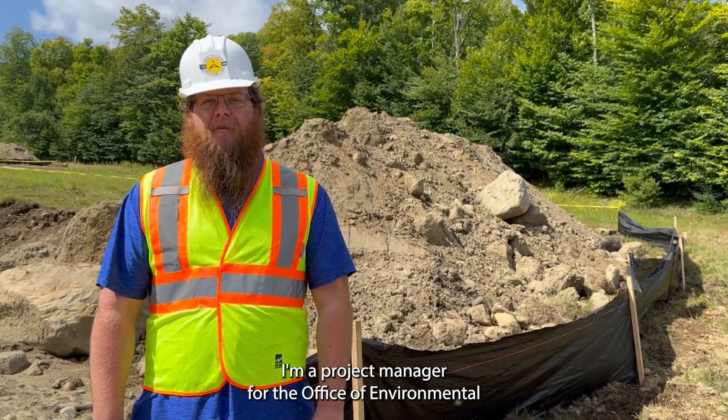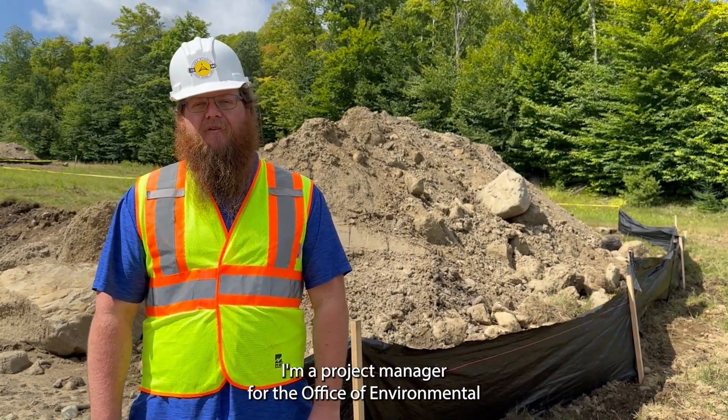My name is Skylar Schmidt. I'm a project manager for the Office of Environmental Planning and Construction here with the Olympic Authority.